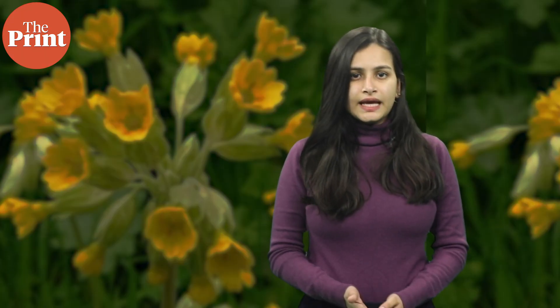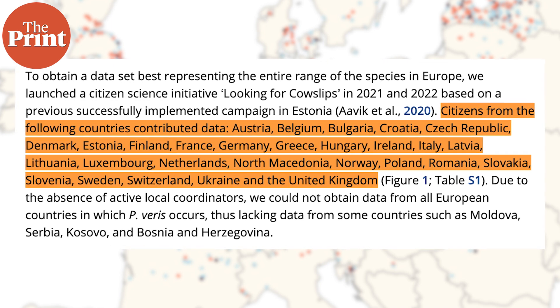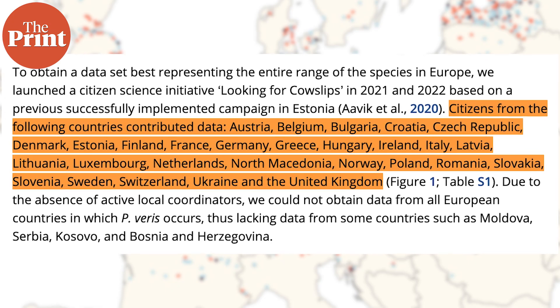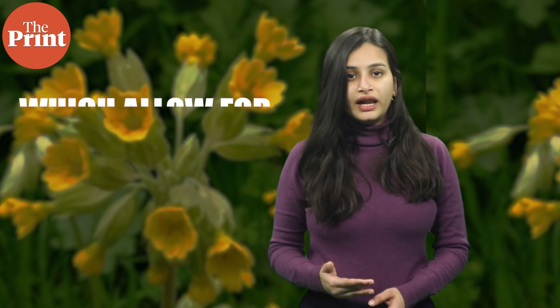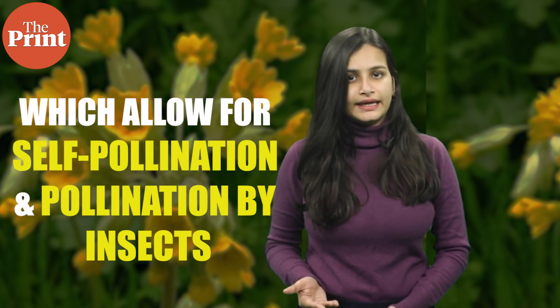Our next story today is about a novel study and a rare win for citizen science, where over a thousand people from 32 different European countries participated in an experiment to collect data on cowslip plants. These common flowering plants are found across Europe and have two unique flowers which allow for both self-pollination and pollination via insects.